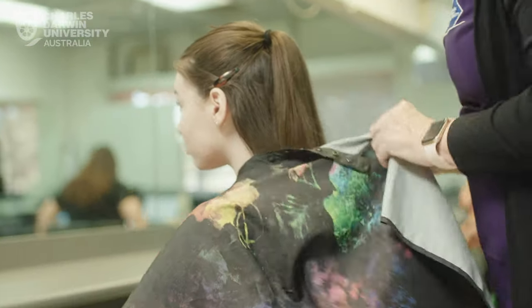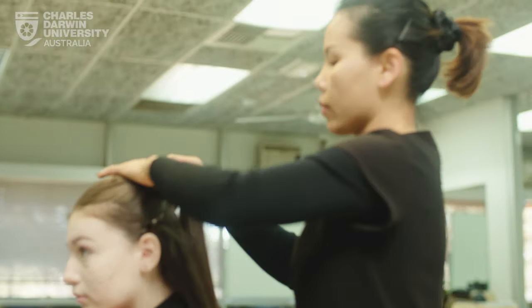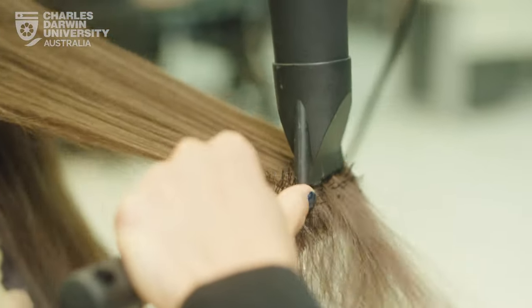My name's Deborah Streed and I'm the beauty assessor and trainer here in Nallis Springs. The students enrol in the course and part of the course is 50% theory and 50% practical.